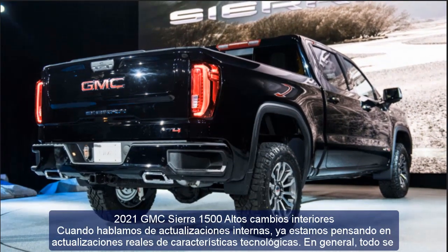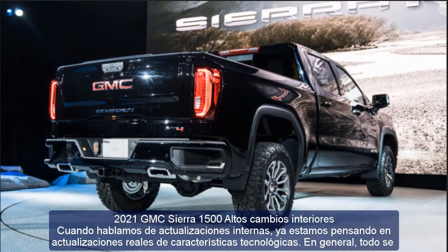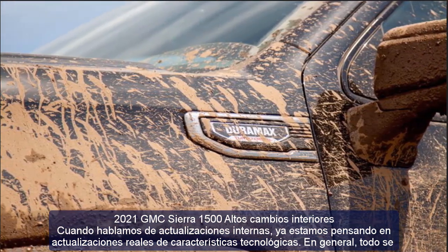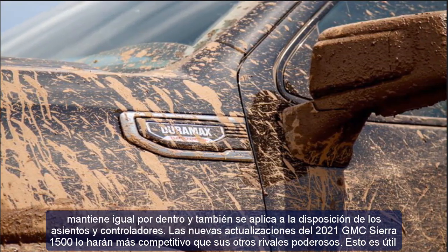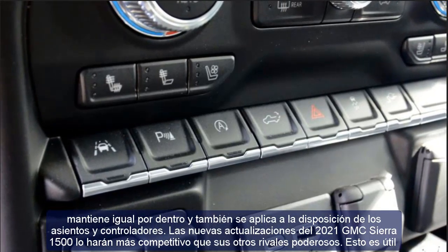This is useful if you really like rough roads. The Sierra ProGrade trailering system adds a host of new features that provide a step-by-step guide to hook and pull the trailer unhindered. In general, the cabin is very practical and the loading space is amazing — standard box models offer 89.2 cubic feet.